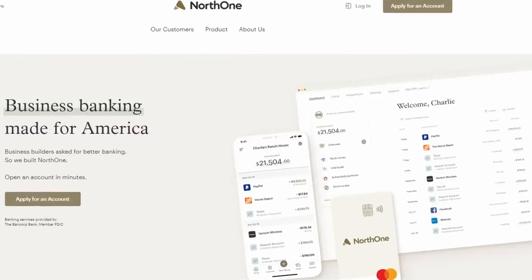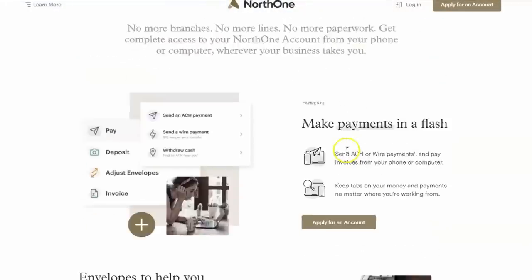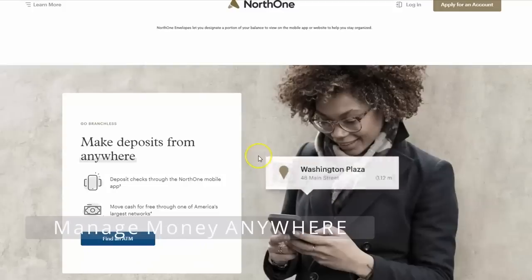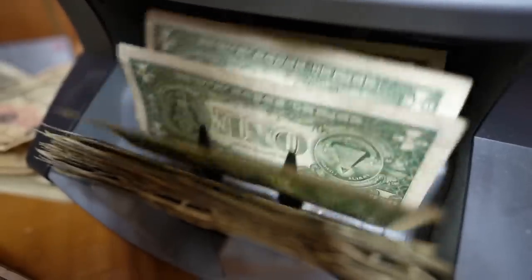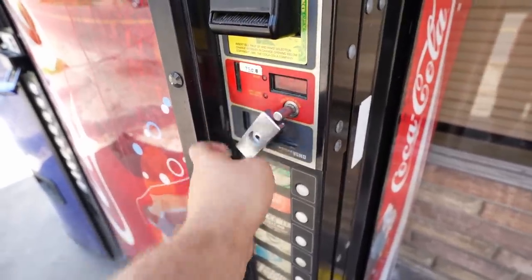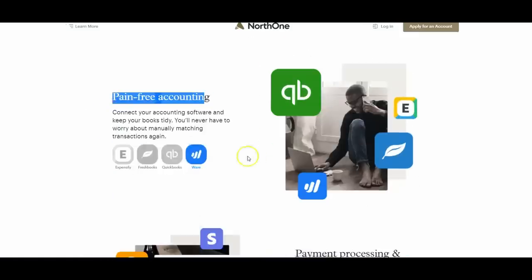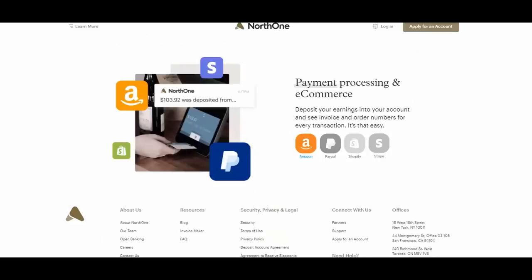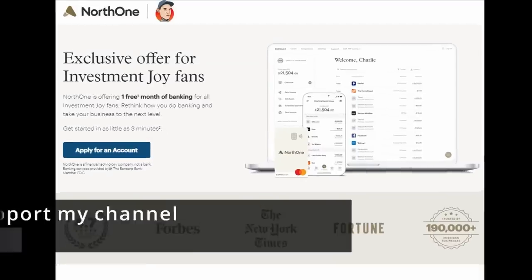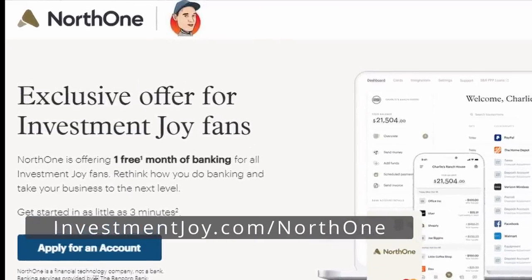This arcade series is sponsored by North One. Whether you're an established business owner like me, or just starting out like Tempy selling Pokémon cards to your friends, you need a reliable online business bank. North One's business banking app combines all the features of a large brick-and-mortar bank, but since they don't maintain physical locations, they can pass the savings on to you. You can easily save for big expenses like more vending machines through their envelope system. Their app connects to PayPal, Stripe, and Shopify. You can even deposit cash through a local ATM or image checks. Get your first month free at investmentjoy.com/northone.